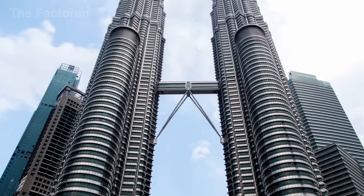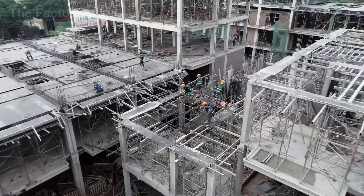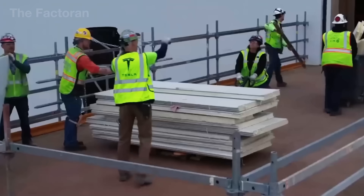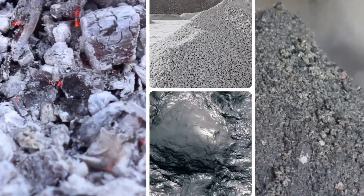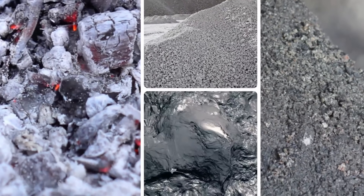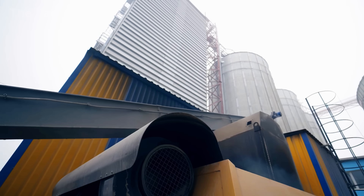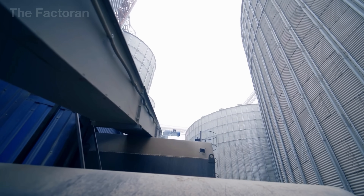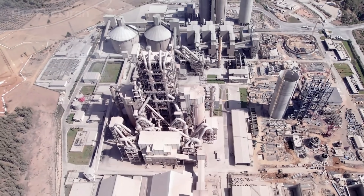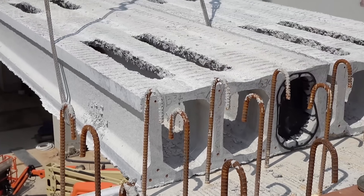The global concrete block industry produces more than 10 billion units every year, generating an estimated $350 billion USD in economic value — a staggering scale that underscores the material's irreplaceable role in modern infrastructure. From residential housing and industrial plants to bridges and urban developments, the concrete block has become one of the most durable and cost-efficient building materials ever engineered by humankind.